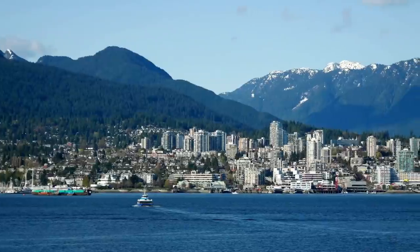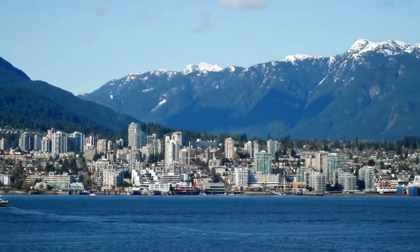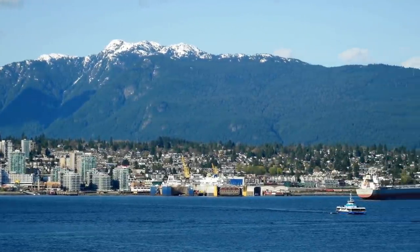If your cruise is departing or returning to a foreign port, like Vancouver, British Columbia, then you'll also need a passport for those voyages. So make sure you understand the itinerary you choose and these requirements.